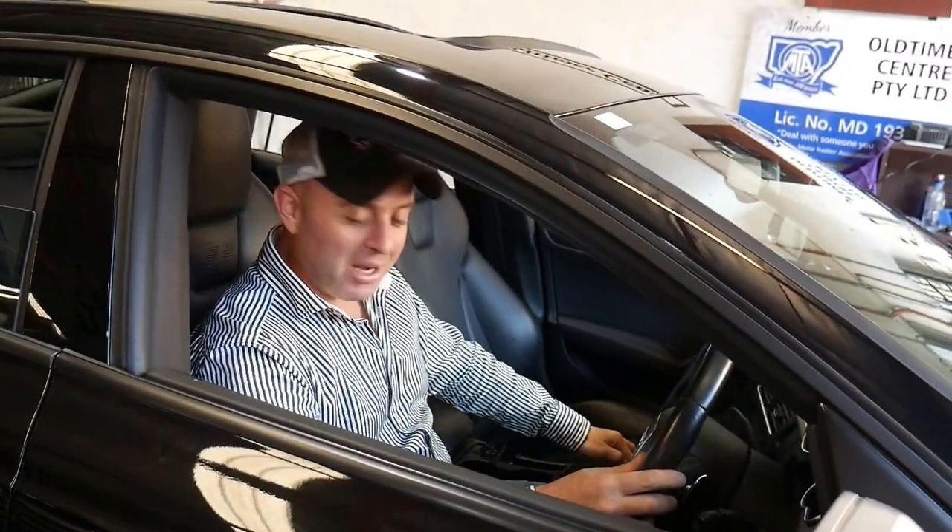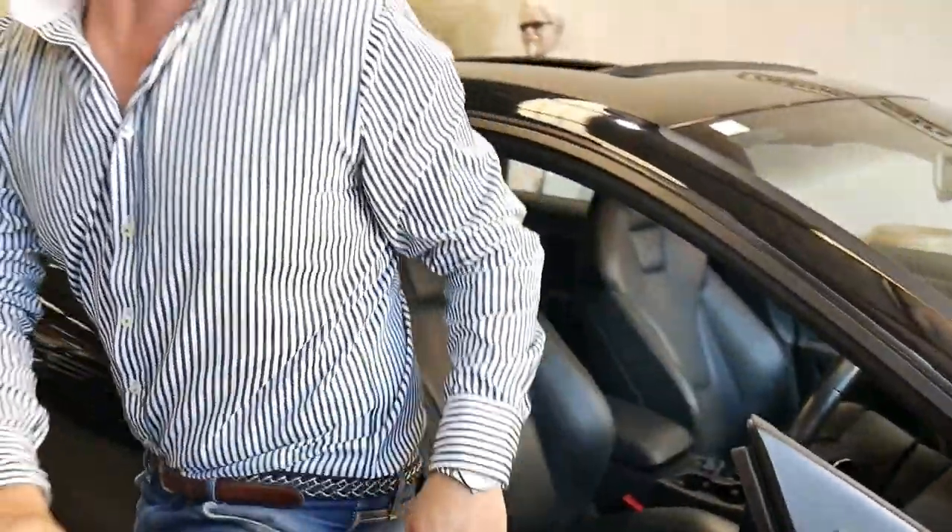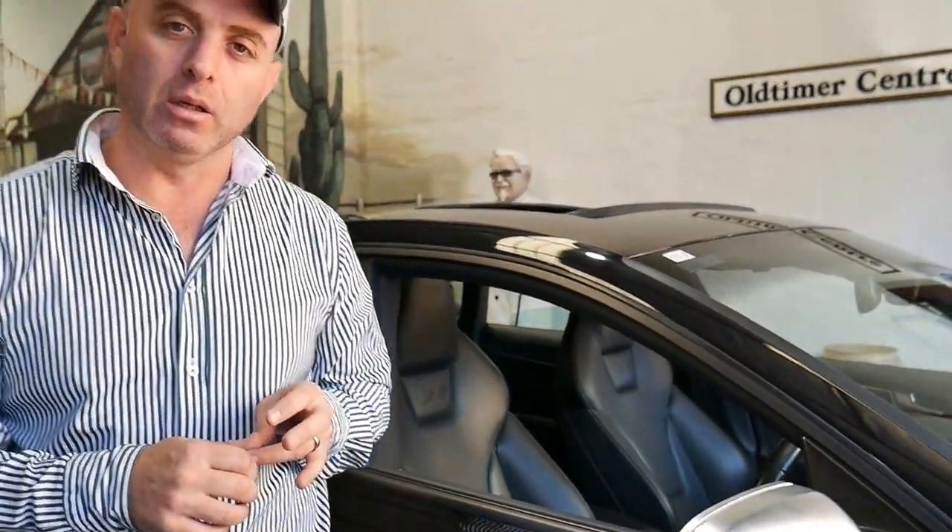G'day everybody, my name is Richard and today I'm going to talk to you about this beautiful 2010 Audi S5 Quattro. Quattro is the all-wheel drive system from Audi, and in late 2010 this was a V6 supercharged all-wheel drive. It's done just 84,000 kilometres, it's registered in New South Wales, and I'd like to tell you a little bit about why we think this car is such good value at around 40 grand.